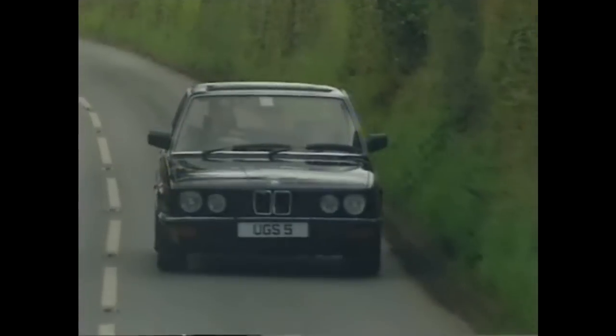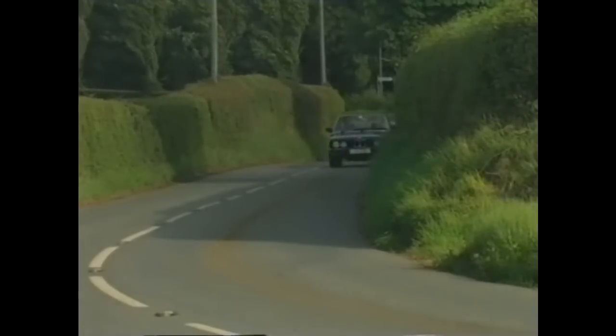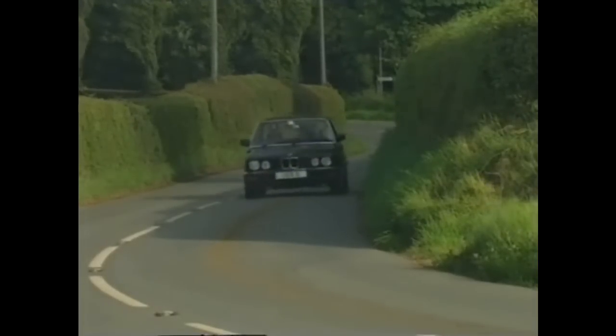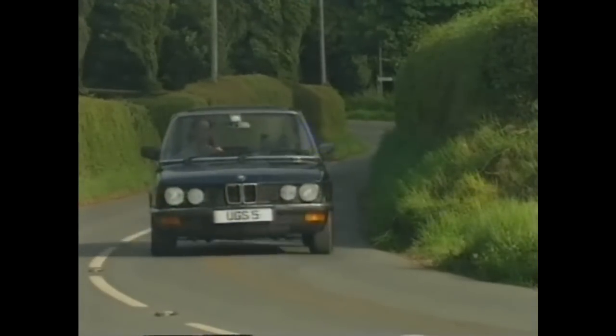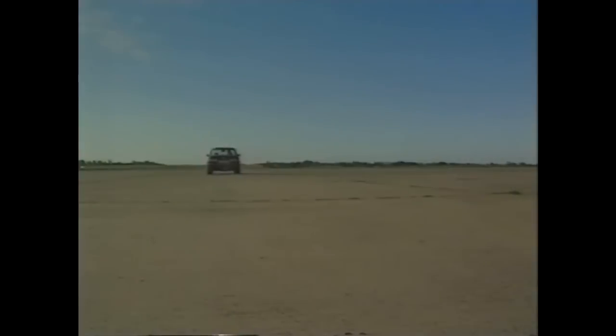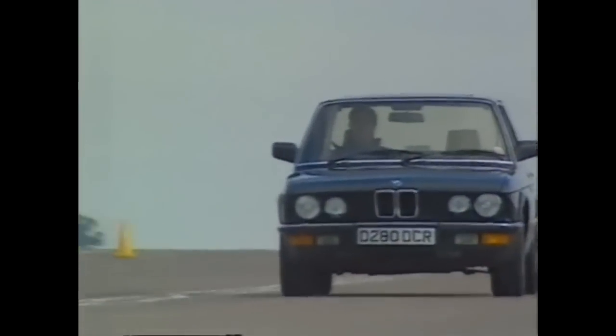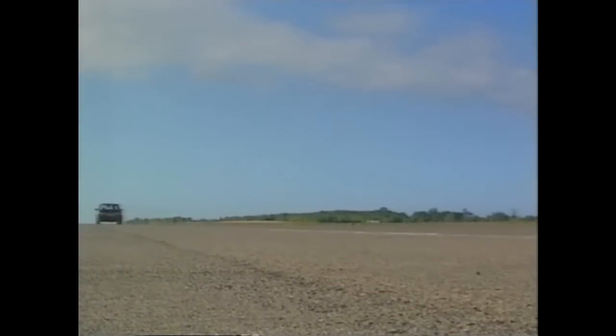A usable 1983 520i starts at around £1,750. A mint 1986 528i can be had for as little as £5,000. But the real bargain is the 535i — a genuine 140 mph autobahn stormer, and at just £5,000, a lot cheaper than most people reckon.